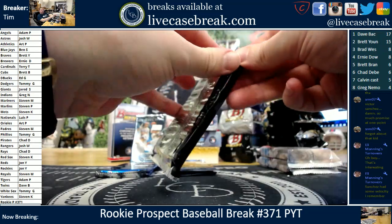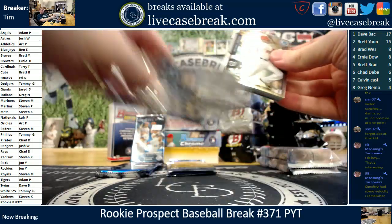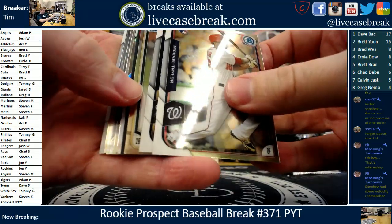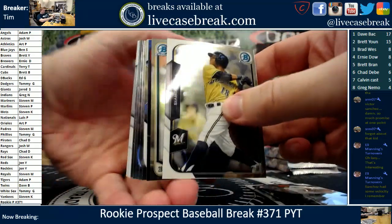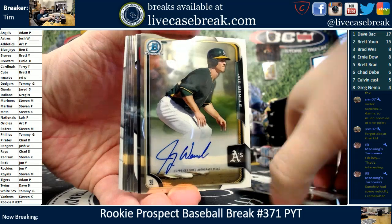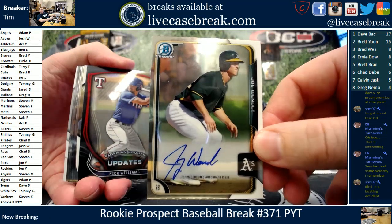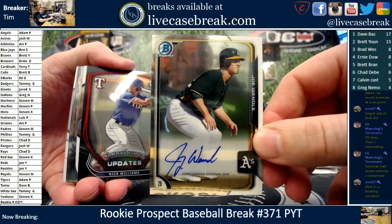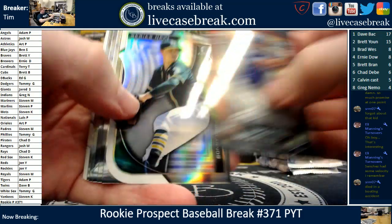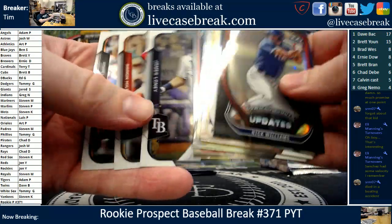Victor Sanchez — the only thing I remember about him is that he threw hard. We do have an auto in 15 Bowman chrome jumbo, right on the top. Second baseman from 15 chrome — Joey Wendell, I think he's with the Tampa Bay Rays now. Oakland A's — it's a hit, a Joey Wendell. I remember he died in a boating accident, what was it, the year before or two years before Jose Fernandez maybe.